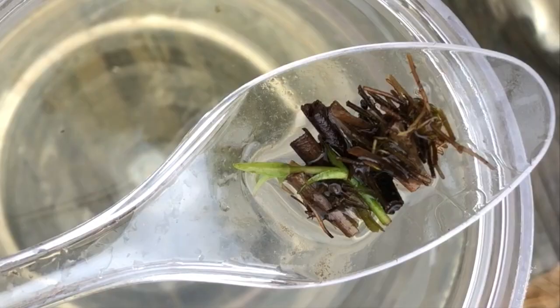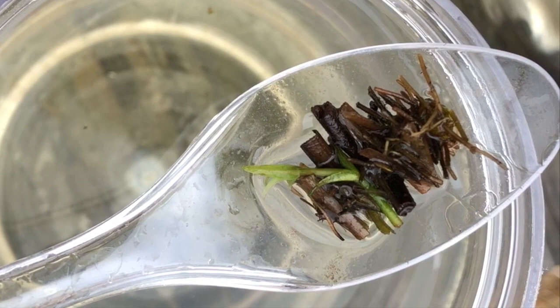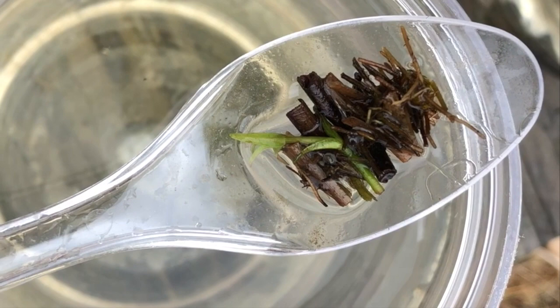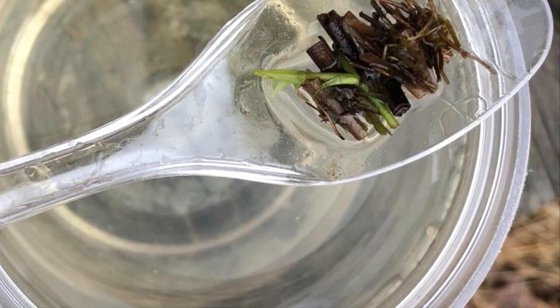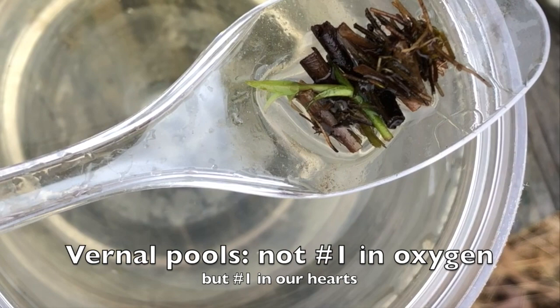The larvae are able to hide in their case so they don't get eaten by predators. As the little larvae moves around inside the case, it creates a little bit of a current, which helps get oxygen to their gills. A lot of times vernal pools don't have a ton of oxygen because the water is still or stagnant and not getting churned up, and there's a lot of vegetation biodegrading and decomposing in there. Also because the water is really shallow, and warmer water holds less oxygen — that can often be another reason why vernal pools are a little oxygen deficient. So when the larva is noodling around in his little case, he's creating a current and getting oxygen to his gills, which is a pretty sweet little tactic.